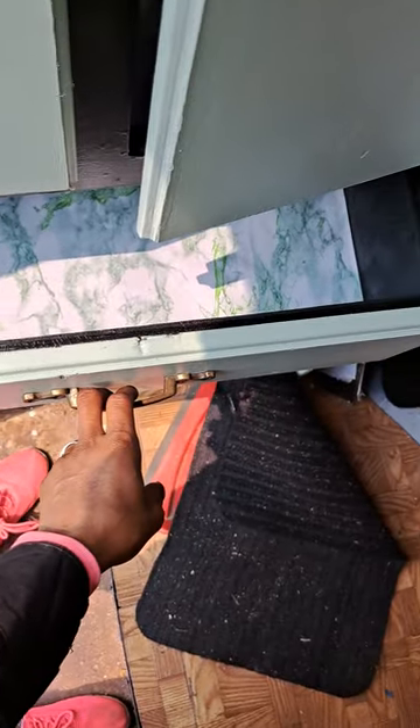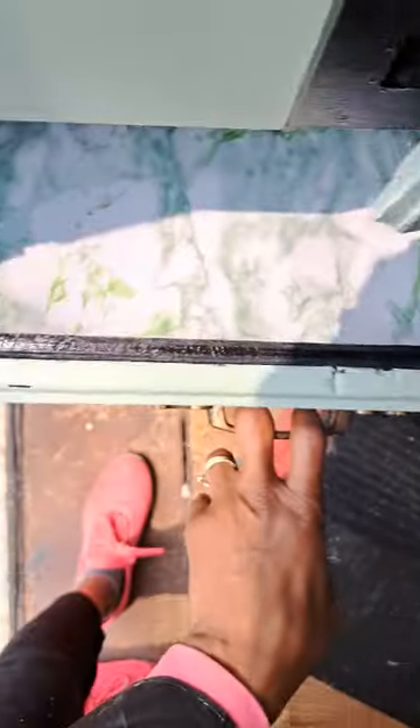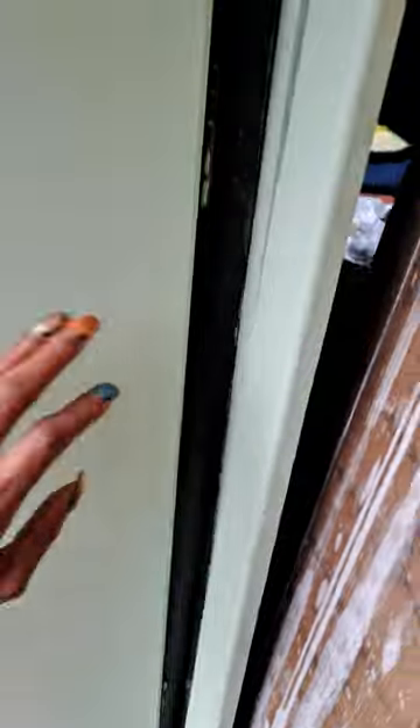I also did the inside of this — changed that up too. Before it was blue and some other colors, but it's black on the inside now. Got the chalkboard paint around the edges in case we ever wanted to chalkboard some stuff up.